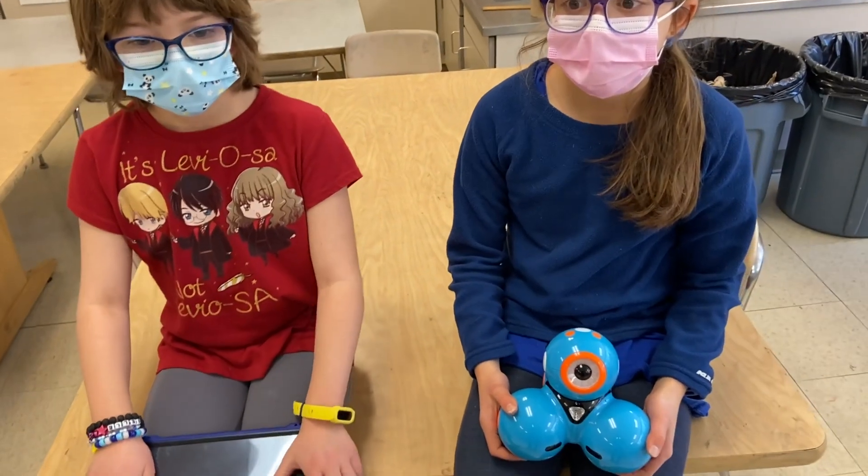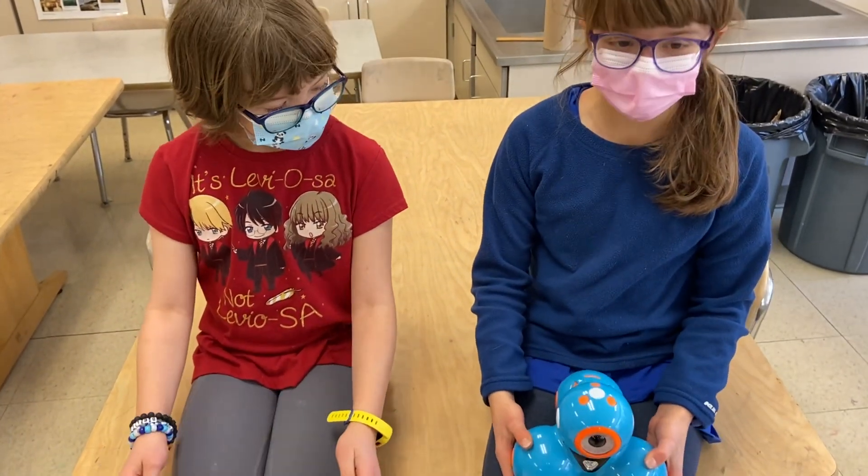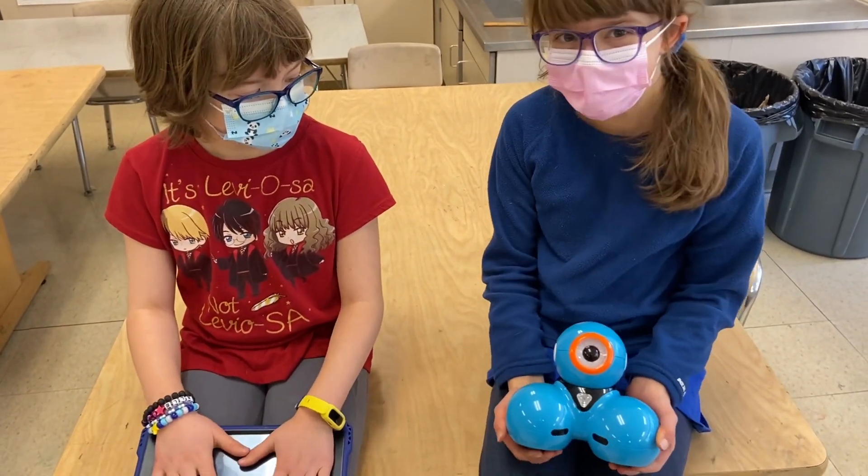So what is your robot's name? Um... The Bow Tie. And how did you come up with that name? We just thought it was kind of a funny name, and it kind of suited him.